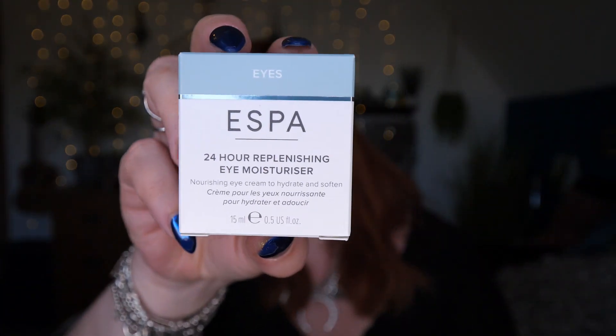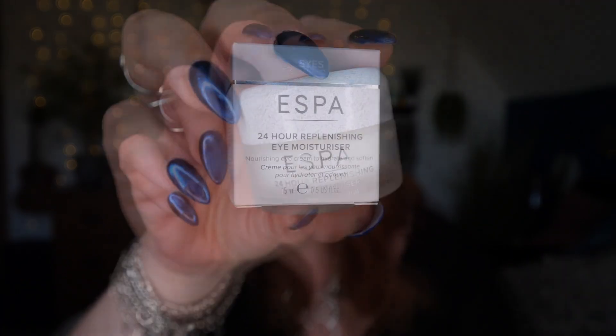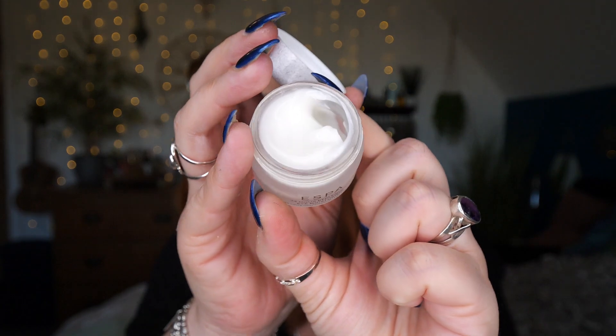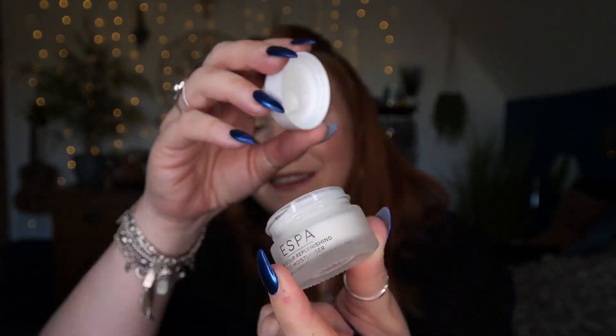Lastly we've got something for the eyes. This is a 24 Hour Replenishing Eye Moisturizer — nourishing eye cream to hydrate and soften — and there's 15ml here. It says: give tired eyes an extra helping hand with this deeply nourishing and hydrating eye cream that works to support the skin's natural moisture barrier. Peepers are protected for up to 24 hours.